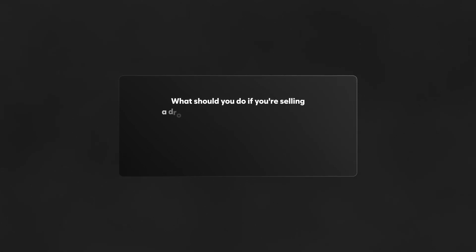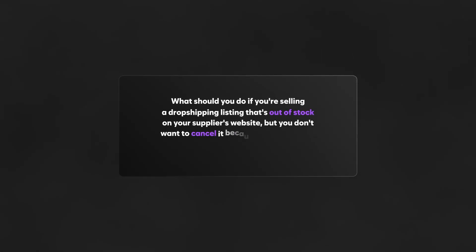What should you do if you're selling a dropshipping listing that's out of stock on your supplier's website but you don't want to cancel it because it'll hurt your seller metrics? Regardless of the platform, a canceled order can hurt your seller metrics and too many can even result in an account suspension. If you go to process an order and realize your supplier is out of that product, there are a few things you can do to avoid canceling.